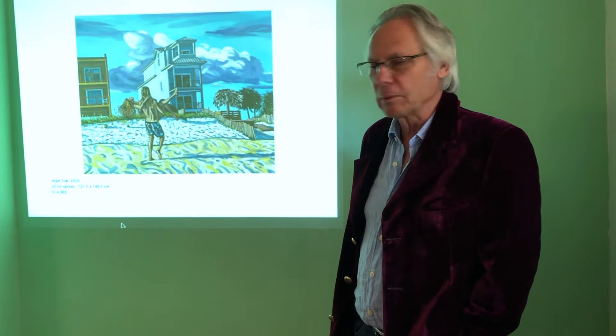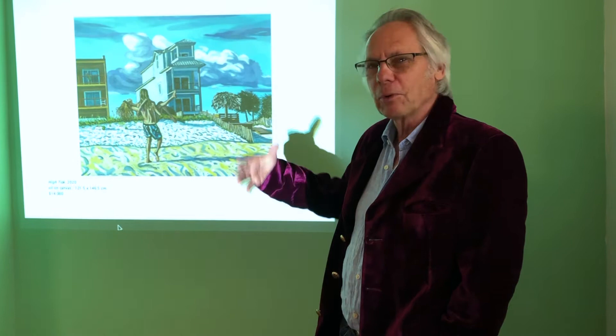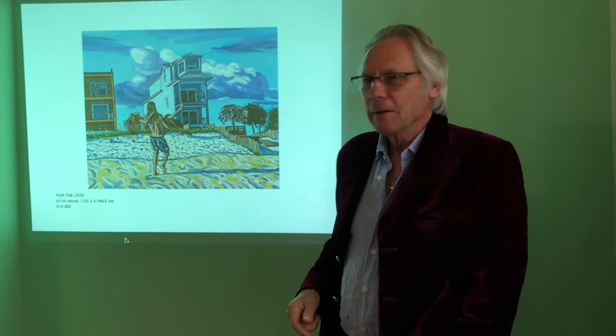Here's another one from the same area. We were a couple of blocks from the beach, and the architecture is quite strange. It's almost like a Hitchcock sort of stage set, these buildings. I think that's why I put so much drama into this painting. These long, tall, skinny buildings, mostly rented out to tourists.